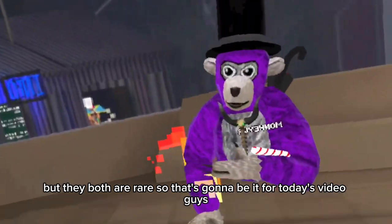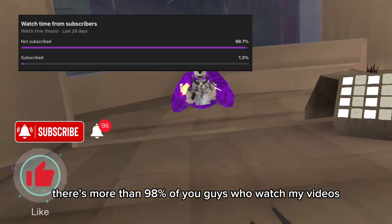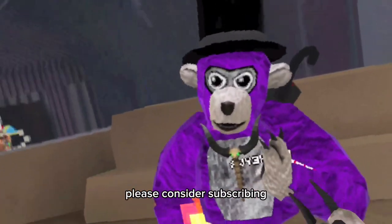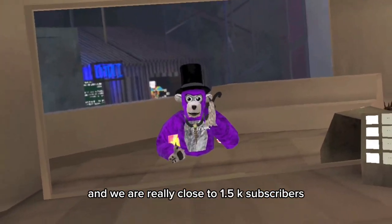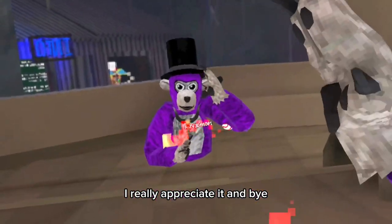That's going to be it for today's video guys. Don't forget to like and subscribe — more than 98% of you who watch my videos are not subscribed, so if you did enjoy this video please consider subscribing. We are really close to 1.5k subscribers, so if you could just hit the subscribe button to get us there I'd really appreciate it. Bye!